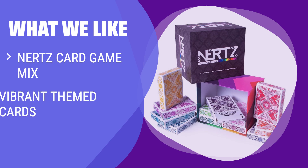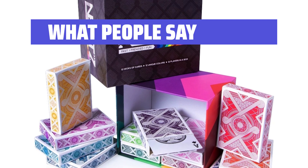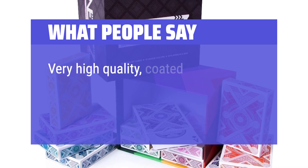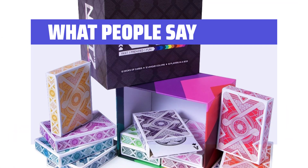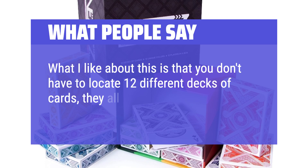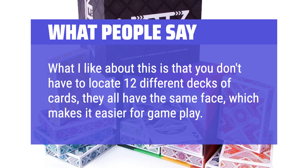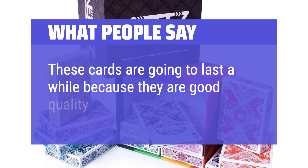What we like: For a fast-paced and colorful card game experience, the Nerds Card Game 12 decks is a must-have. Great for family game nights and players of all ages. What people say: Very high-quality, color-coded cards. What I like about this is that you don't have to locate 12 different decks of cards — they all have the same face, which makes it easier for gameplay. These cards are going to last a while because they are good quality.